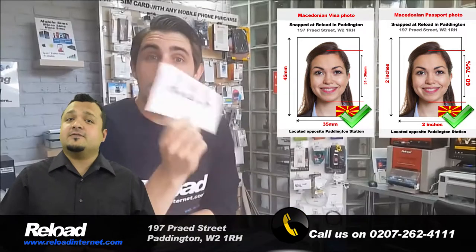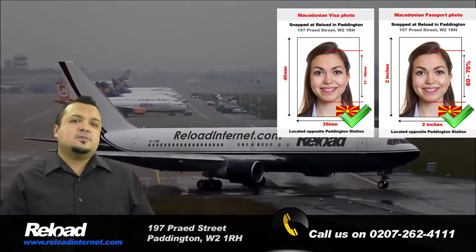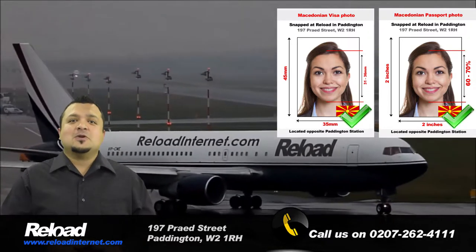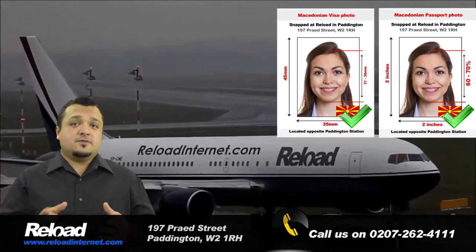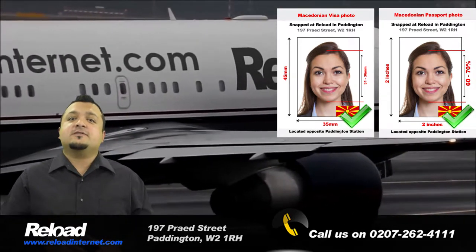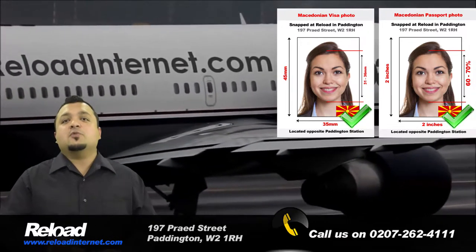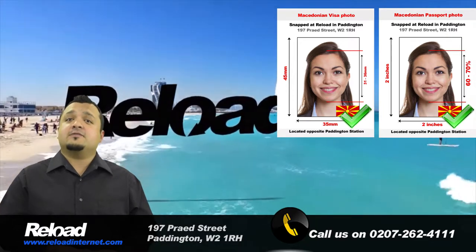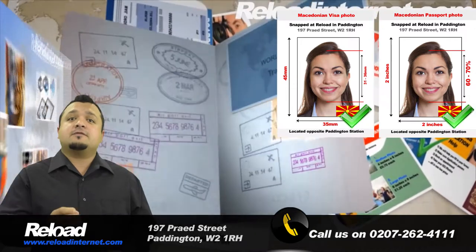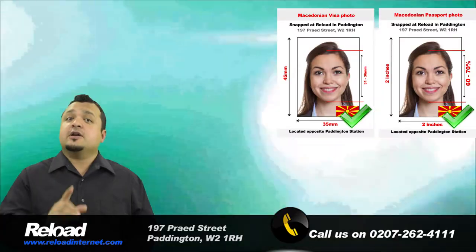Macedonian passport and visa photographs follow different requirements. For Macedonian passport photos, the photographs must be 2 inches by 2 inches, with 60–70% of the photo being covered by the applicant's face. Whereas for Macedonian visa photos, the required size is 45mm by 35mm, with 70–80% of the photograph being covered by the applicant's face. In both cases, the background of the photographs must be white and without shadows or marks visible anywhere in the picture.